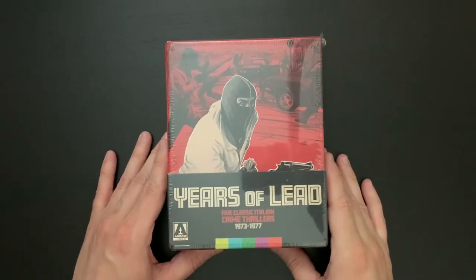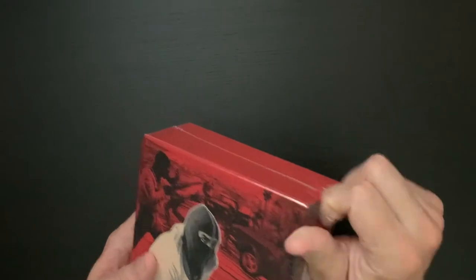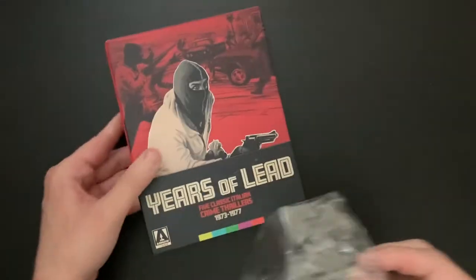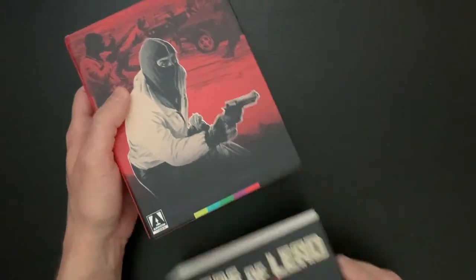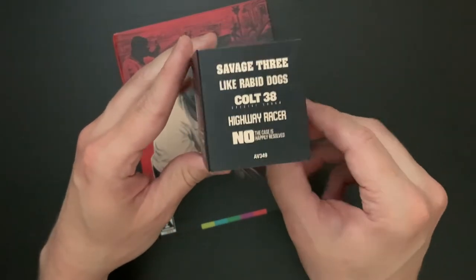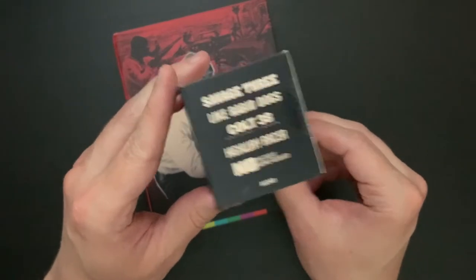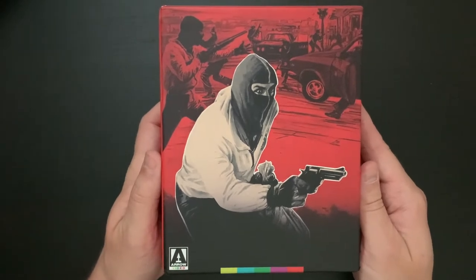Here we have our box set for Years of Lead — five classic Italian crime thrillers, 1973 through 1977, complete with the belly band box set design. Let's go ahead and remove the outer shrink wrap so we can get a better look at the artwork and what's on the inside of the set. We'll pull off the belly band and give you a quick look around: here's the title, the list of films included, and on the back you can see this is a Region A release.